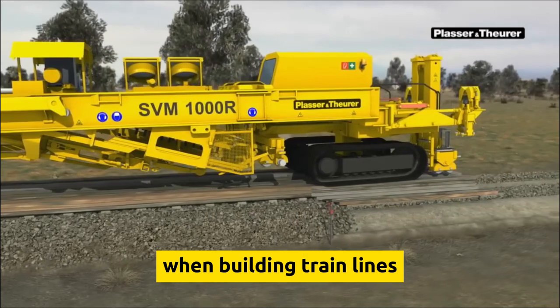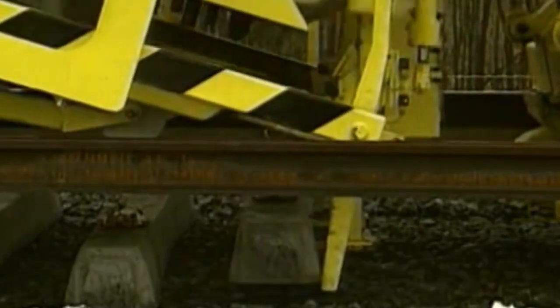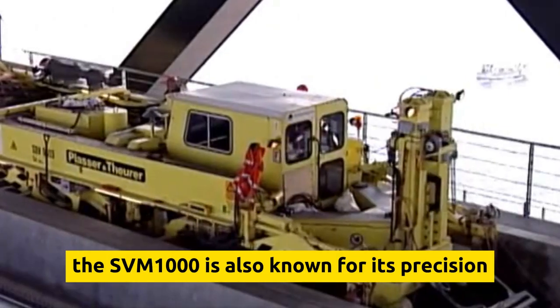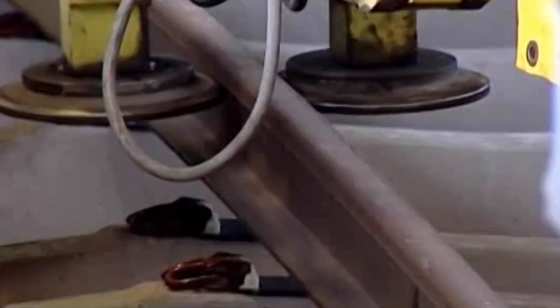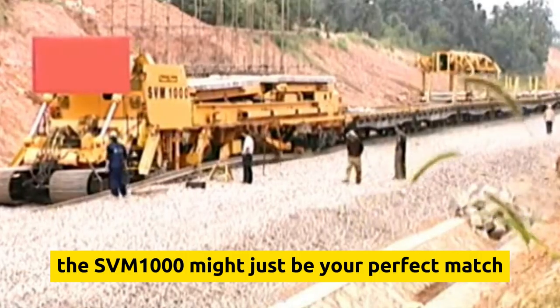Imagine the time and effort it saves when building train lines — it turns tedious, time-consuming work into a breeze. But it's not just about speed. The SVM-1000 is also known for its precision and reliability. You can trust it to lay down those tracks with the accuracy of a surgeon. If you're in the market for a track-laying superhero, the SVM-1000 might just be your perfect match.